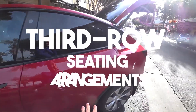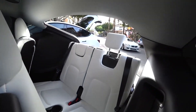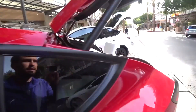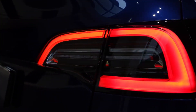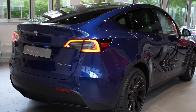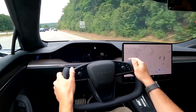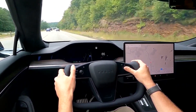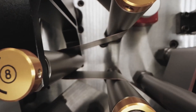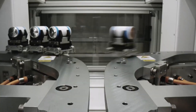The new Model Y has a third-row seating arrangement which is now available for US customers, but might take time for European customers as it would be available only after the Giga Berlin factory opens. Let's talk a little more rumors about Tesla. You could expect the same yoke-style steering wheel seen in the Model X as part of the update for this year. There are also rumors that Tesla might be using their new 4680 structural batteries and a new battery architecture in the new Model Y.